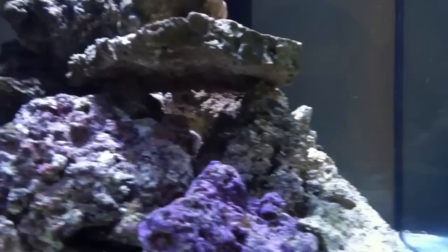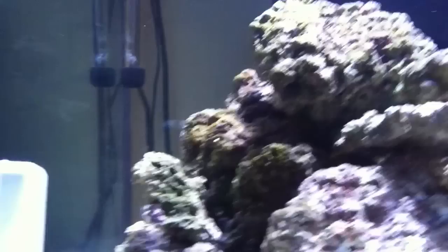Redid the rock work here, if you guys can tell. I kind of made a cool little cave there. Just rearranged it a little bit.